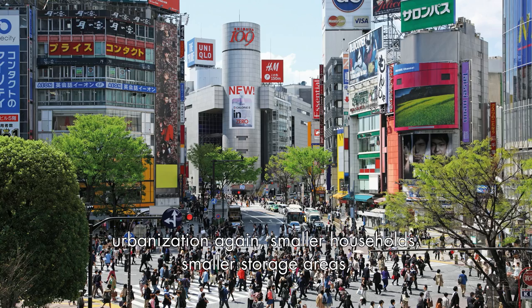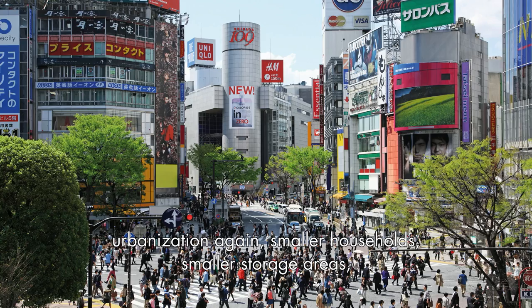Urbanization again means smaller households, smaller storage areas, meaning that people have to go and shop more often or have things delivered. All of that consumes packaging material of various kinds.